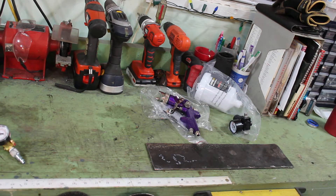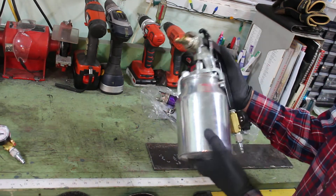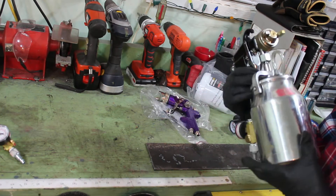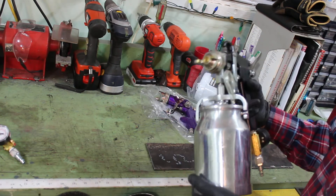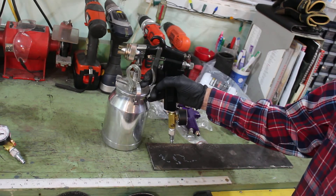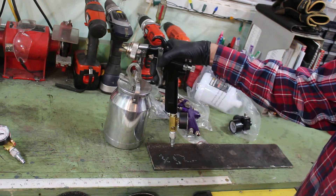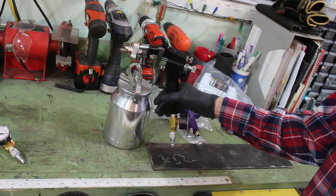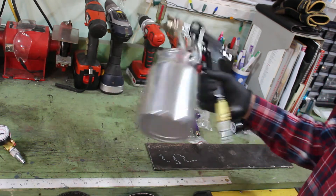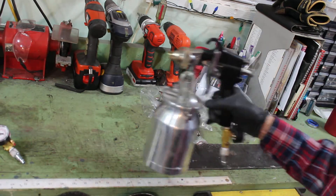Another gun I have that I figured I'd show while doing this video is just a regular old pressure pot gun. I use this one for primer because it doesn't really matter what size tip it is. If you're using any kind of primer, a pressure pot is perfect for that. Pressure pot for primer, HVLP gun for paint — you're good to go.